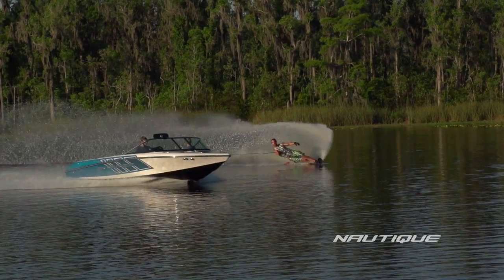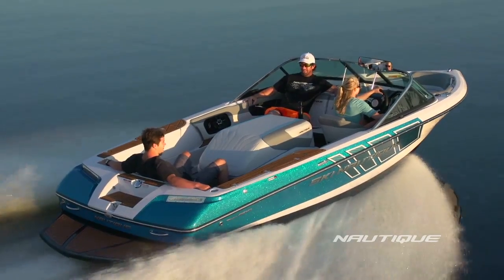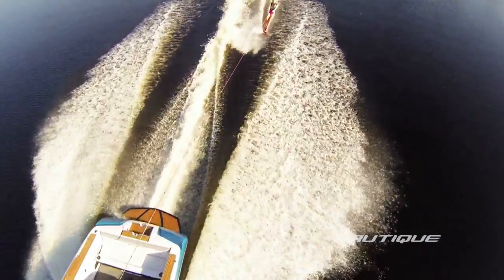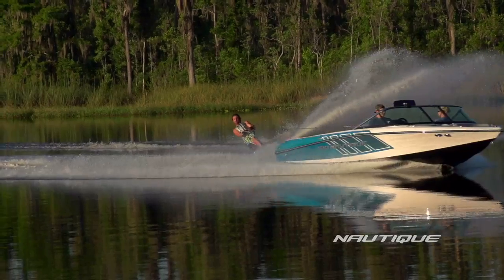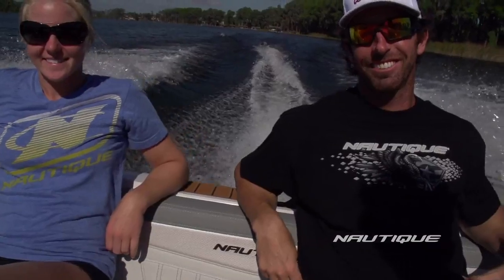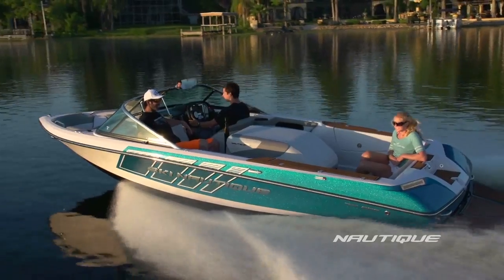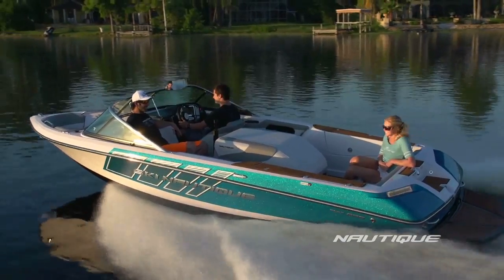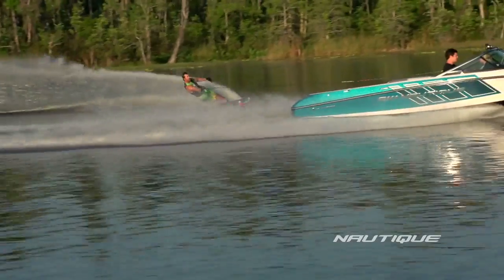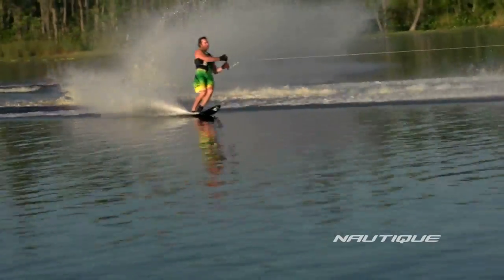The Ski Nautique 200 Open Bow exists in a class of its own. Designed for world records or a day in the lake with plenty of room for all your family and friends, this is the only boat on the market identical in weight, balance and wake to the Ski Nautique 200 Close Bow. Step off the platform and your ski ride begins with exceptional weight crossings over the flattest, softest world record setting wakes in the industry.